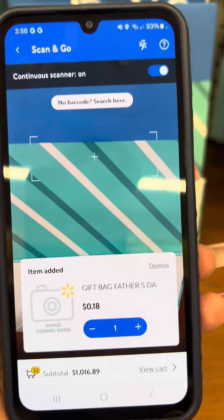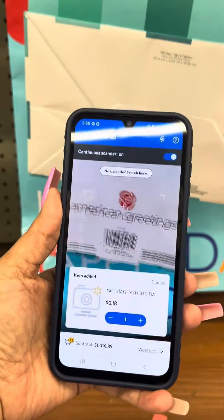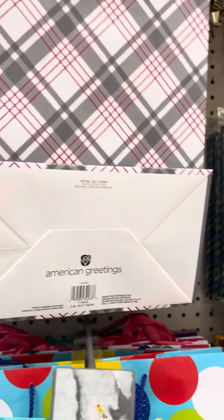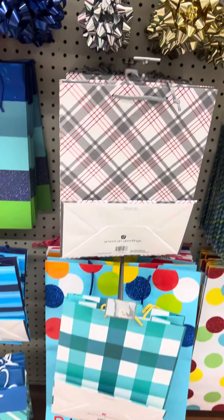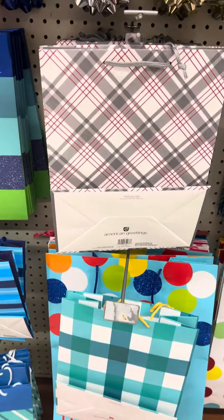This one is also for 18 cents. Then they only have one of these left and this is for 28 cents. Then they have these, and they do have several still at this location — this one right here. I'll scan it — it's also for 28 cents. If you see these at your location, this location is not marked, so go ahead and scan them.